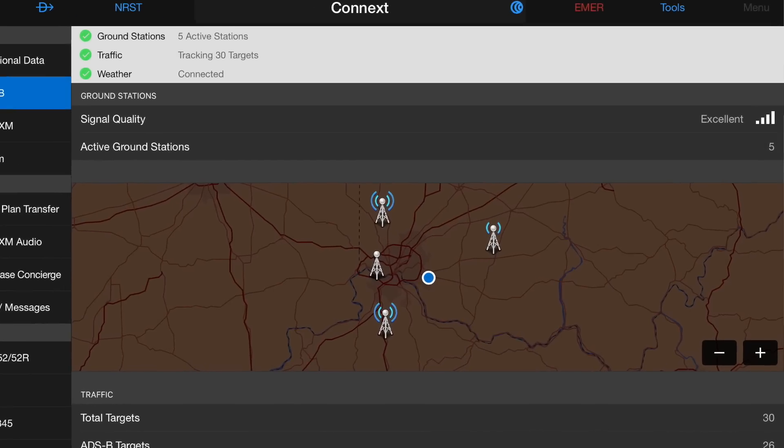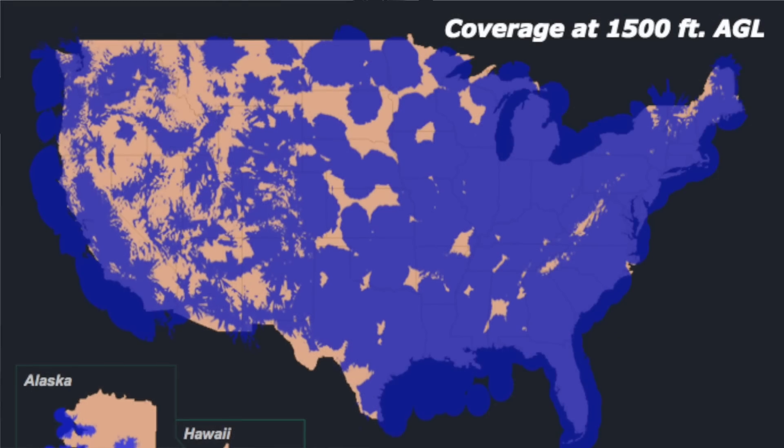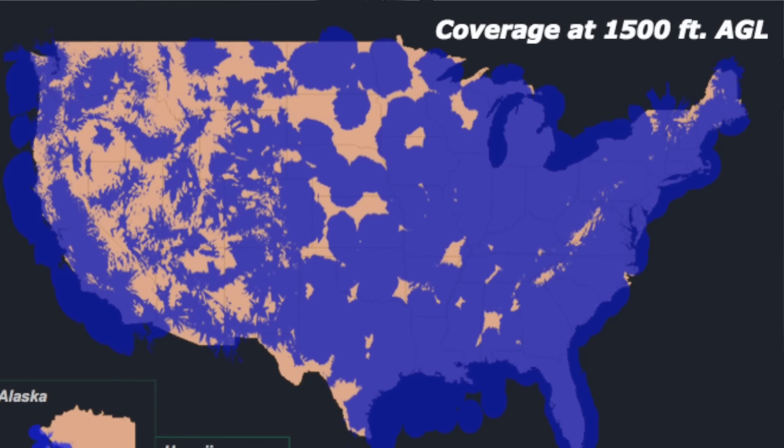We were receiving five towers at just about 200 feet AGL today. You might be wondering why you'd want Sirius XM if you already have ADS-B, but there are a few reasons. First, ADS-B is ground-based, so you generally need to be in the air at least a few hundred — sometimes a few thousand — feet before you get reception. Sirius XM is satellite-based, so you get it at any altitude, even on the ground. If you're in a remote location and want to check the weather before takeoff, you can do that with the GDL52.